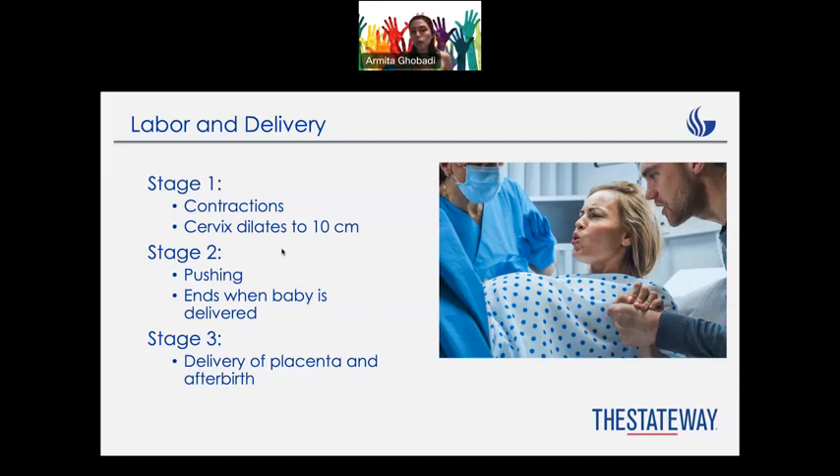Stage number one is contraction. The cervix dilates to 10 centimeters because the baby needs to come out, so it has to dilate. Stage number two is pushing. It demands a lot of effort from what I've heard, but the ending is good — it ends with a baby.